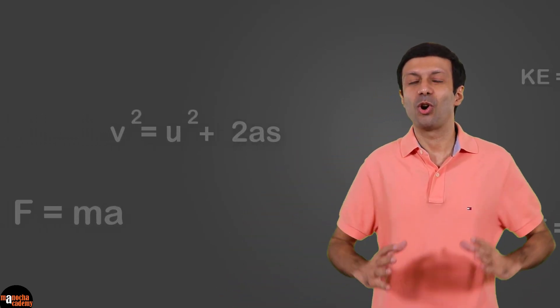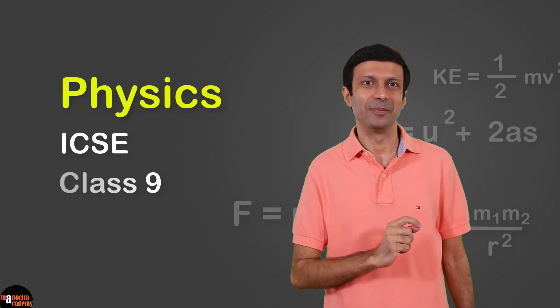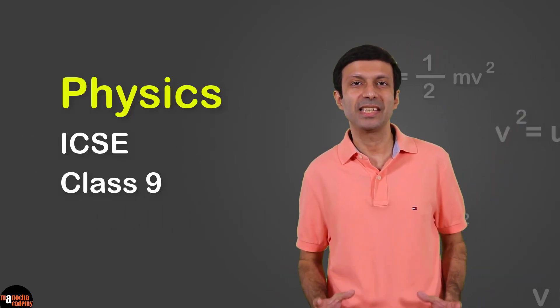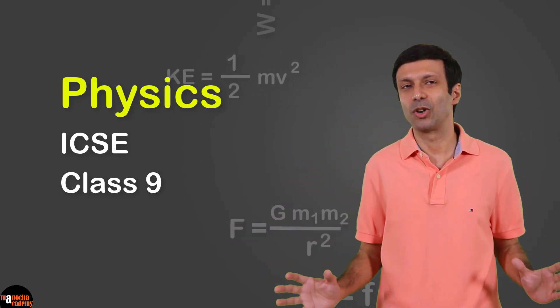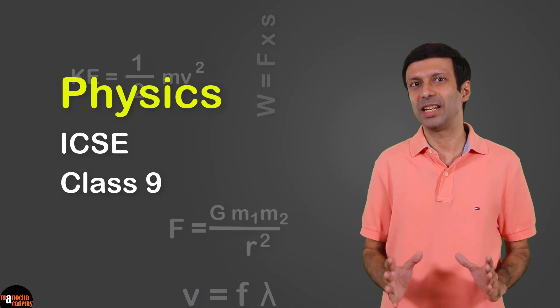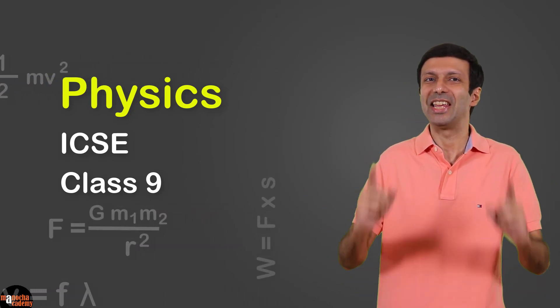Hi friends, I'm super excited to announce the launch of our new course for Physics ICSE Class 9. Are you ready to learn physics in a simple and practical way? Are you ready to master the concepts and do great in your tests? Then this Physics ICSE Class 9 course is just for you.